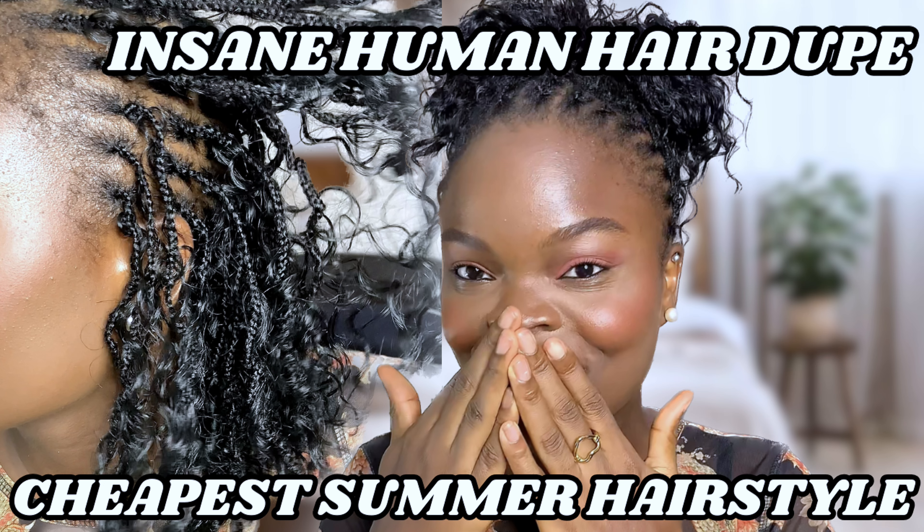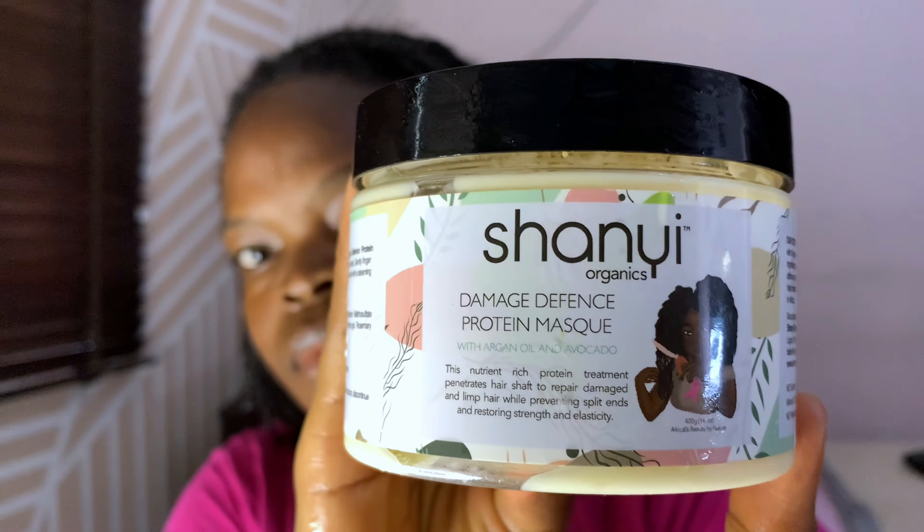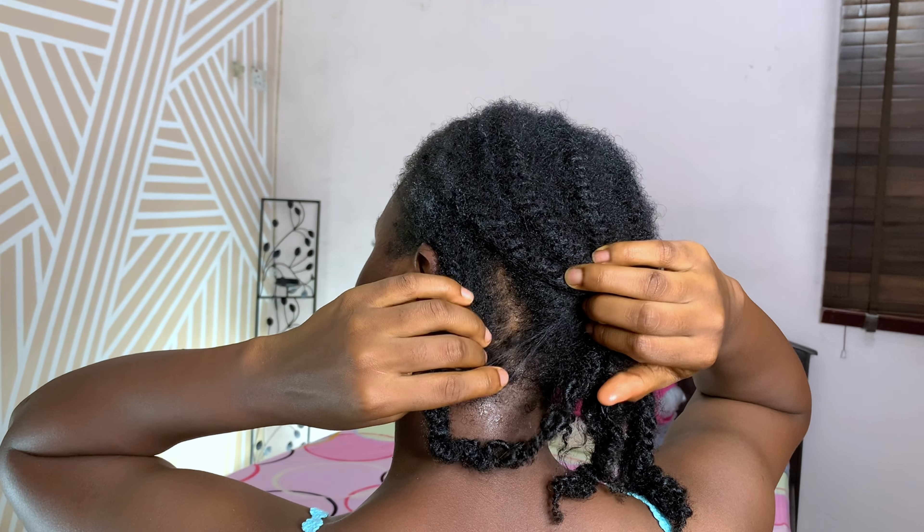Before, I was on a new hairstyle every three weeks. Now I keep my hairstyles for three months — I never thought I'd do that. I'm currently on a protective hairstyle challenge on my channel where I keep protective styles for longer periods and show how I maintain them and retain the length gained. Keeping your protective hairstyles longer reduces manipulation and prevents breakage.